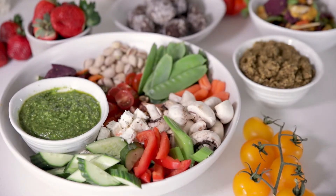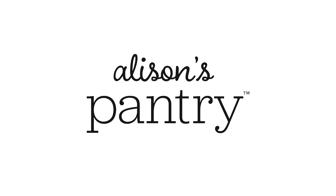So be a bit fearless guys, get out there, do some shopping from the perimeter of your supermarket. And don't forget that Alice's Pantry is available at New World and Pack and Save.